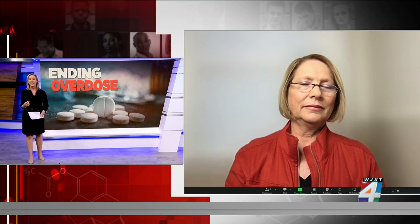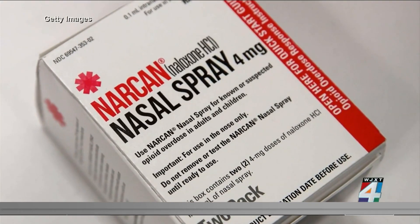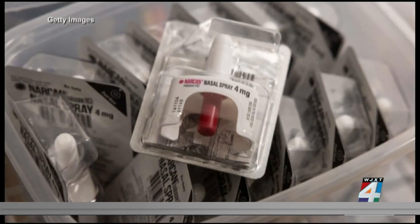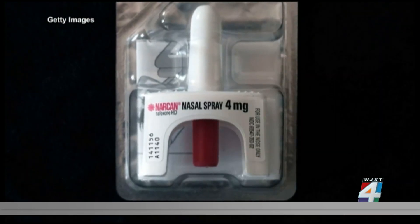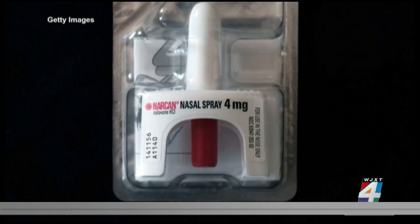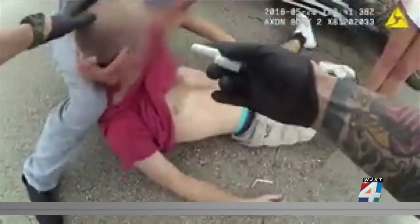What if you come across someone and think they might be experiencing an overdose, administer Narcan, and that's not what their issue is — can Narcan hurt them? No, that's one of the amazing things about this product. It's been available for over 40 years. Paramedics and EDs have been using it, and it won't harm a person if they don't have an opioid overdose. But if they are experiencing an opioid overdose, it'll save their life. So we say when in doubt, go ahead and use it.